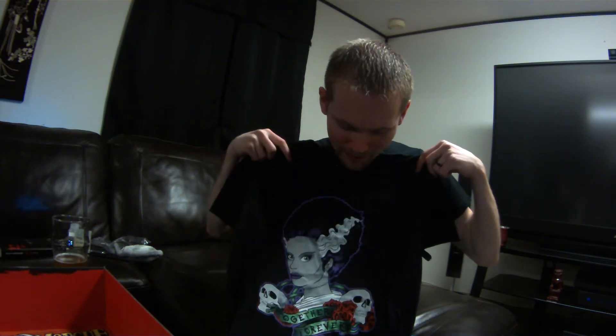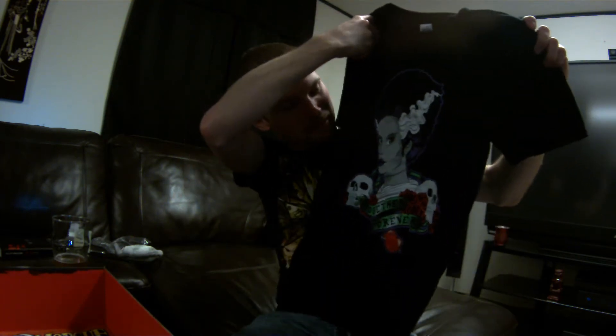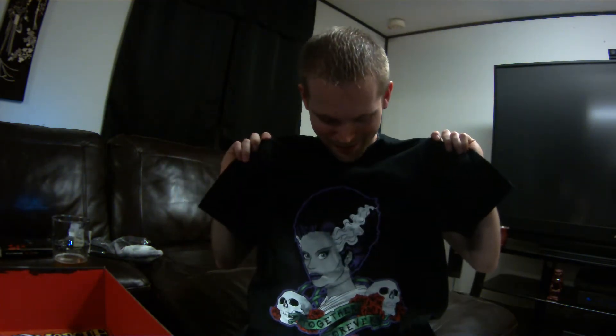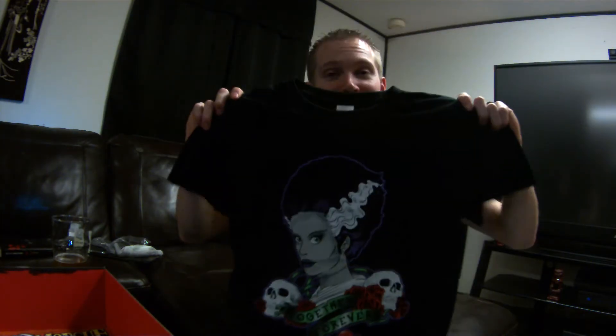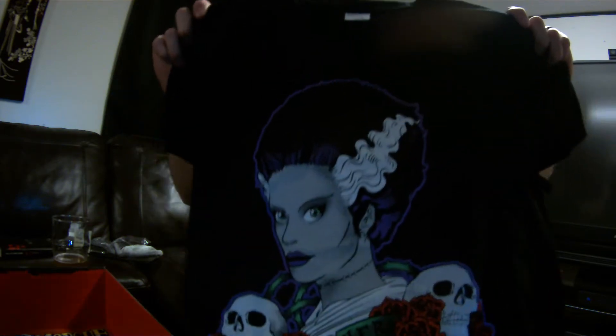Shirt time, and I can already tell I'm not going to like it. It's called 'Together Forever.' It kinda looks like the chick from the Addams Family. Yeah, kinda Addams Family-ish — I'm not really getting this shirt. I'm not gonna wear it, so we'll just go with that.